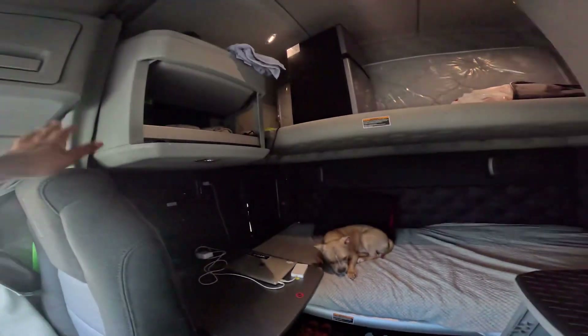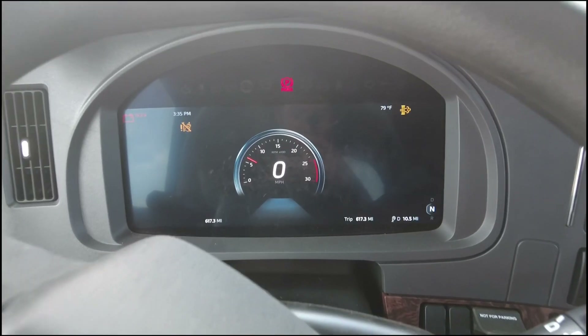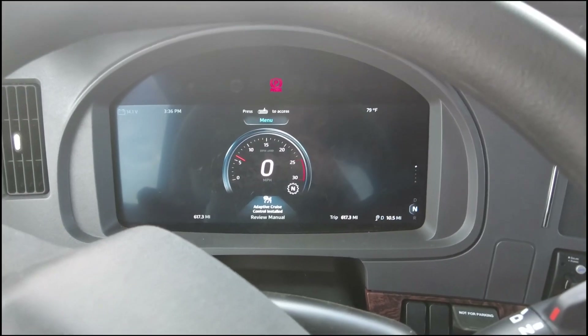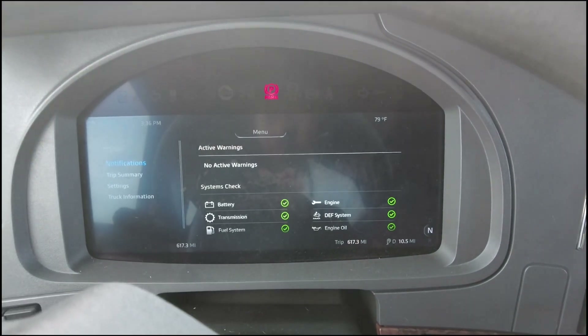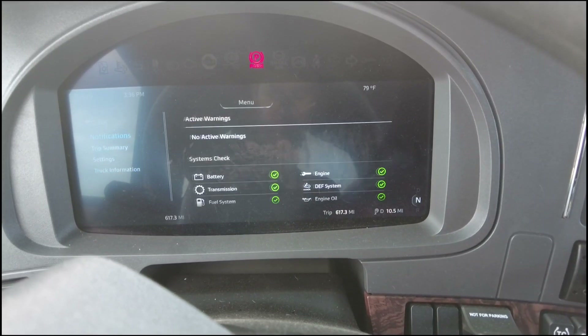Got my towel, shower towel, jacket — it's doing nice, bro. I literally opened this thing and it came with a wrapper over the seats and stuff. As y'all can see, this new truck is all electronic. My old truck had a little knob to tell you the air pressure was low — all this is electrical now. Notifications, trip summary, settings, truck information — this is fire, bro.